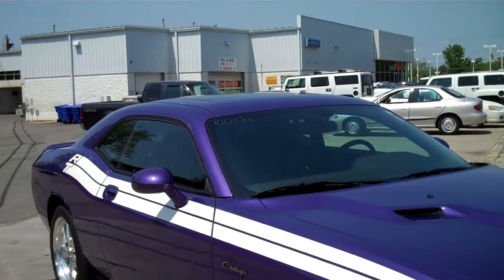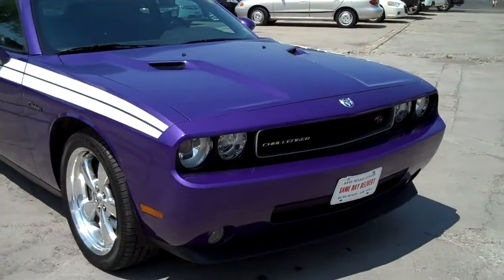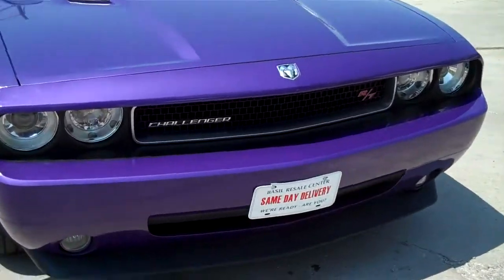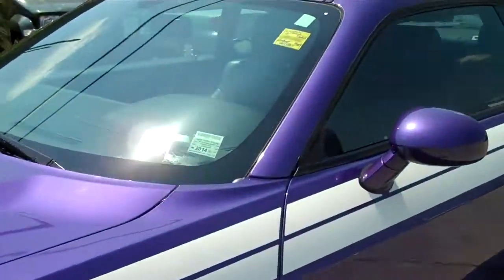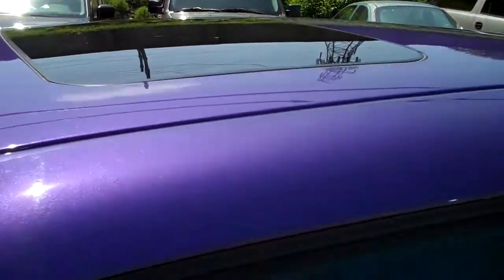It's a 2010 with just over 4,300 miles. We'll take a walk around — you can see the front end. It's got the RT badge right there and fog lights. Obviously, this one's loaded up with everything. It's got a power sunroof and satellite radio.